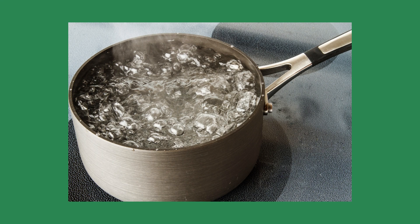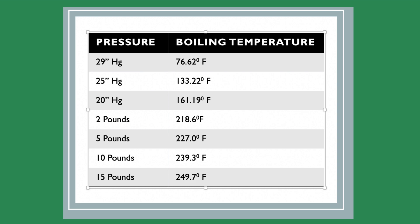Boiling temperature. Since we were in primary school, we were taught the boiling temperature of water is 212 degrees. There should be an asterisk after that number, as water only boils at 212 degrees at sea level and atmospheric pressure. Water boils at different temperatures at various pressures. For example, at 2 PSI, water will boil at 218.6 degrees. If the boiler pressure is 7 PSI like this boiler, the water will boil at 232 degrees, or 6% higher than at 2 PSI.